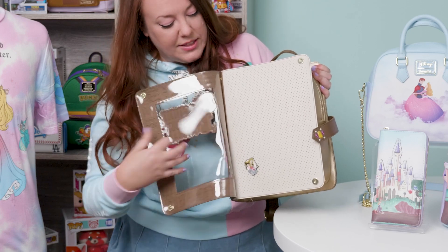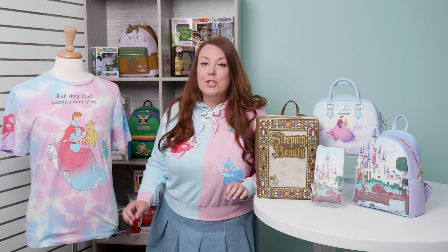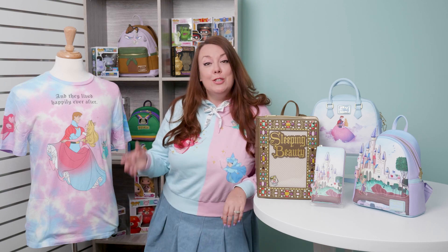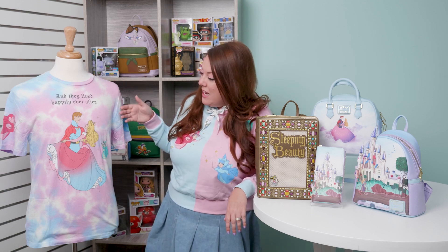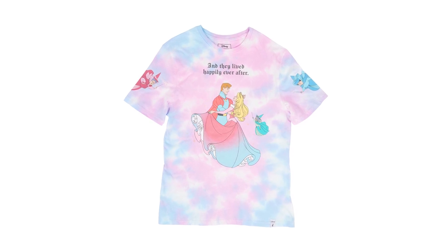You can fit all of your favorite pins and we even give you one to get you started. All of us at Lounge Fly are super excited to be introducing more casual apparel pieces for you. So to go with our new Sleeping Beauty collection, we have our unisex tee.